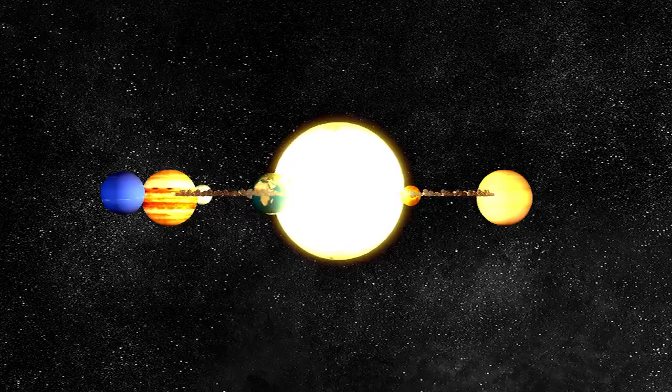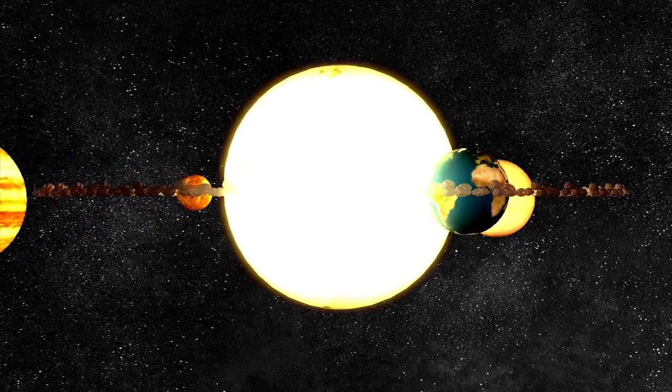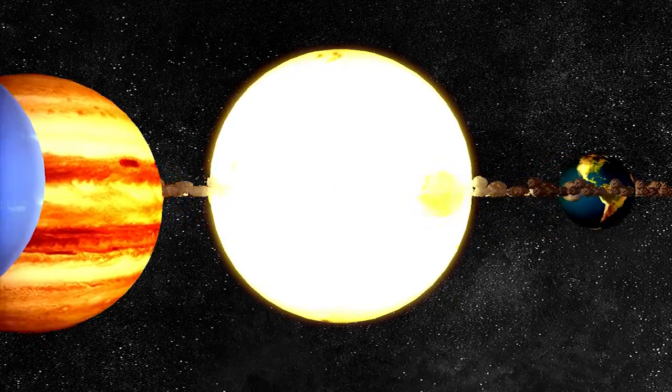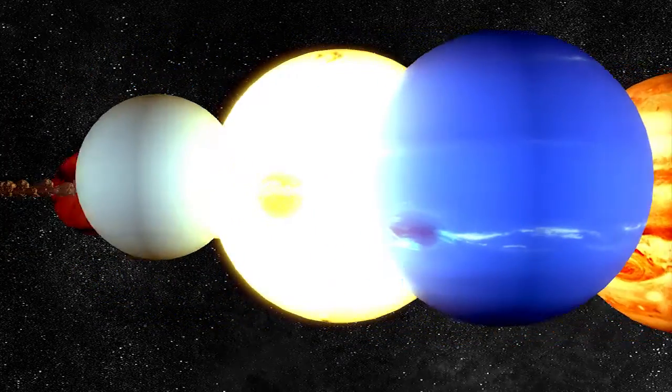The sun is a star at the center of our solar system. It is a yellow star that gives us heat and light. The sun is the closest star to Earth. It is more than 100 times bigger than Earth.